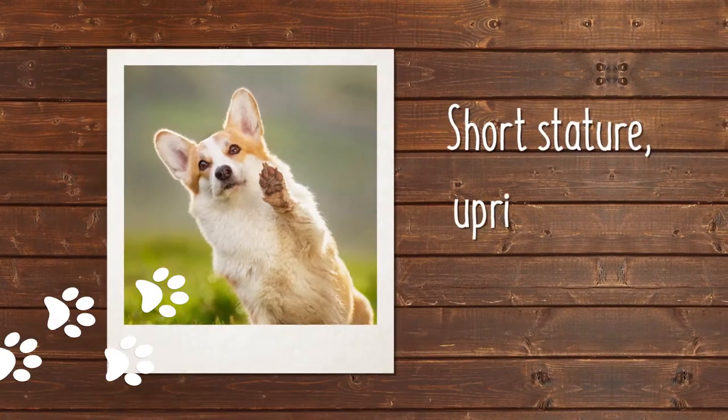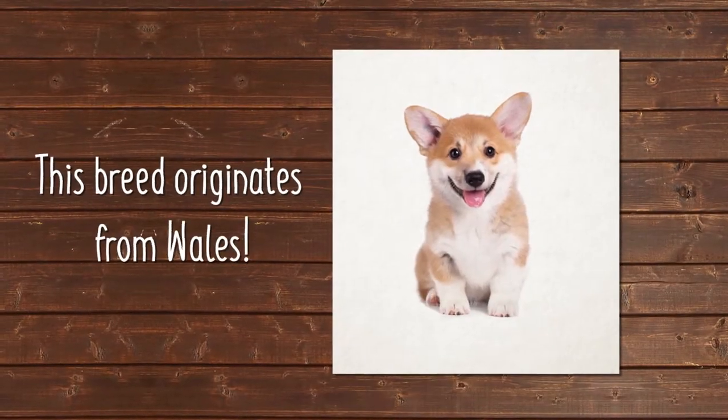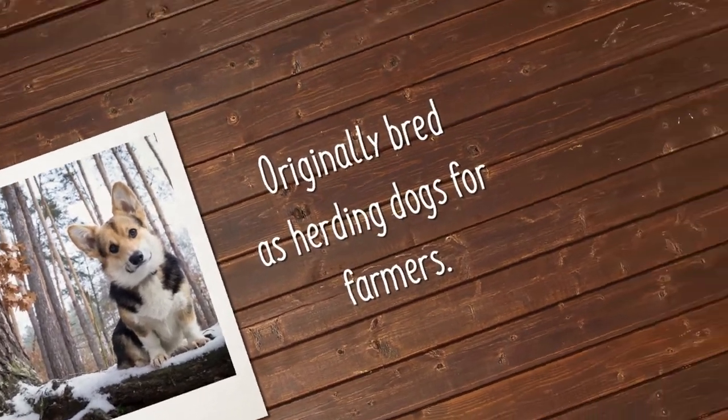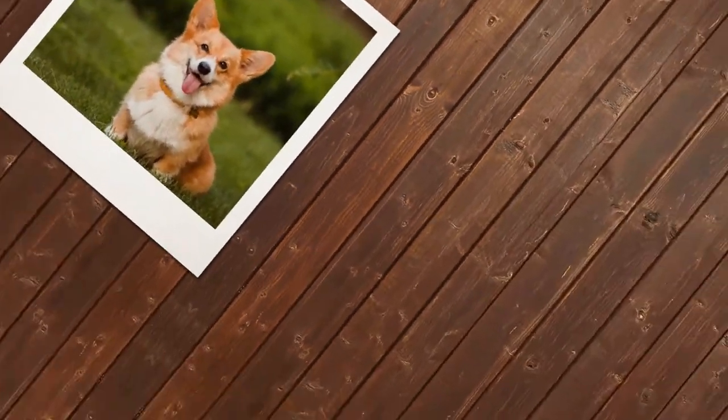Pembroke Welsh Corgis are immediately identifiable by their short stature, upright ears, and foxy face. Like their name implies, this corky little breed hails from Wales and were originally bred as herding dogs for farmers. With their keen intelligence, eagerness to please, and short little bodies, they made the ideal farmhand.